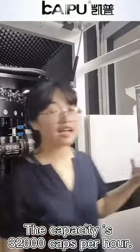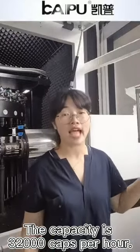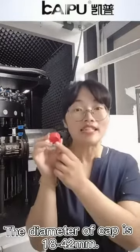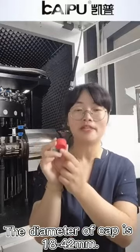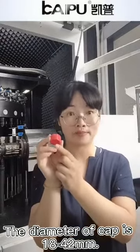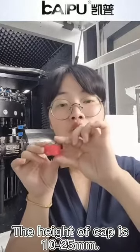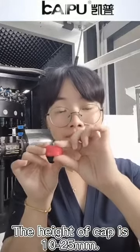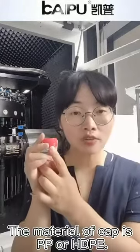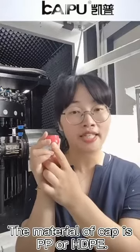This product will turn out about 32,000 caps every hour. The diameter of the cap is from 18 to 42 millimeters, and the height of the cap is from 10 to 25 millimeters. The material of the cap is PP or HDPE.